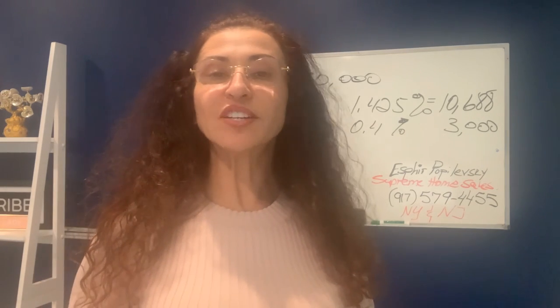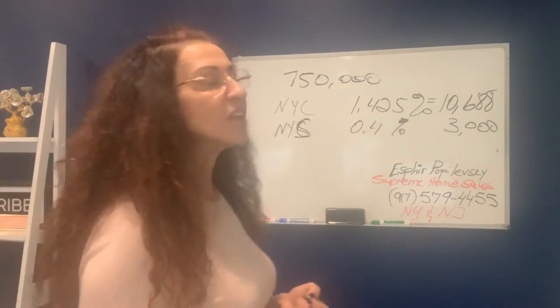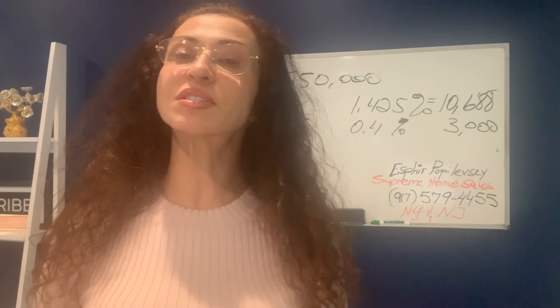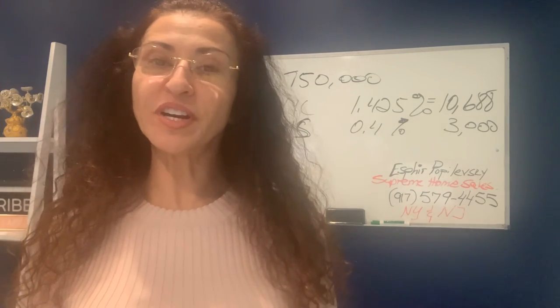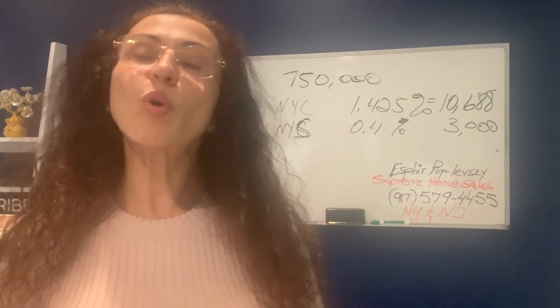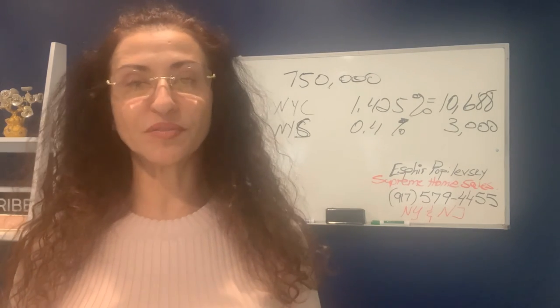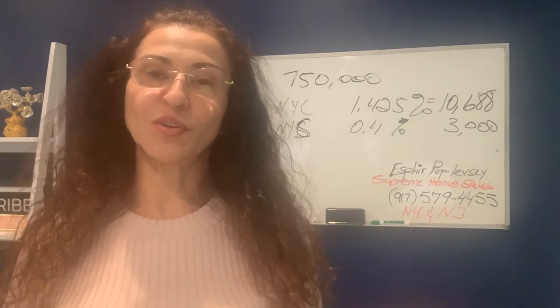Don't forget to calculate your seller's attorney, who will do your contract and handle the closing for you. You can estimate those fees to be anywhere between $1,200 to $2,000, depending on where you hire your attorney. There will also be a reporting fee, which will run you somewhere between $250 to $350. And that covers your closing costs.